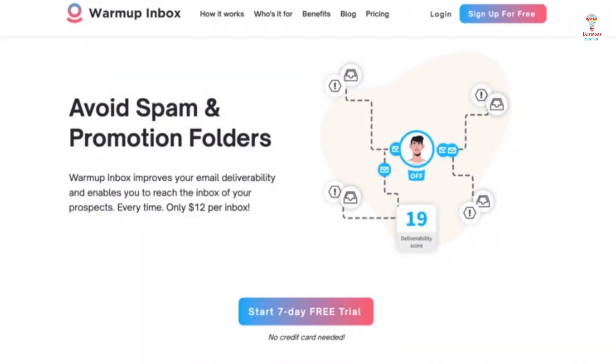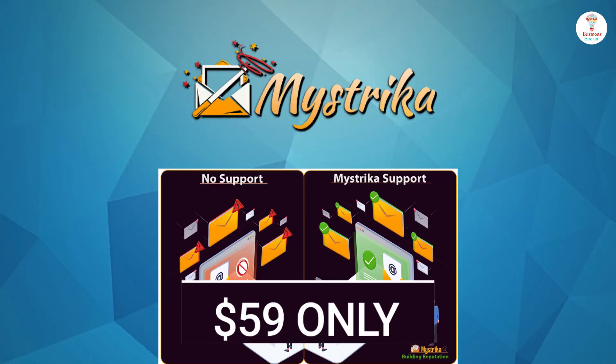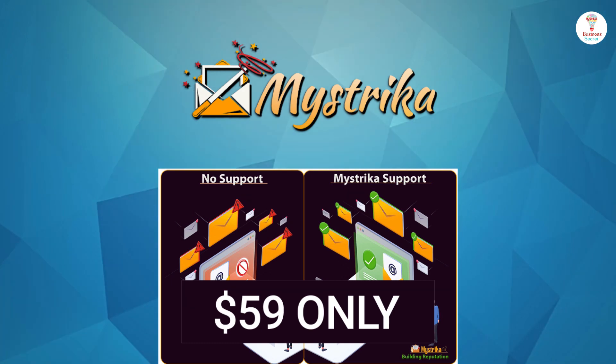It is the best alternative to warmupinbox.com, Snov, and others, and it is best for those who are looking to boost their email game. With all these features, this tool is available for $59 only. So go and grab the deal.